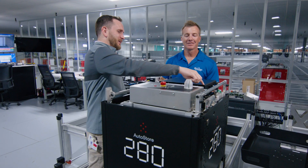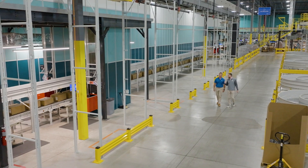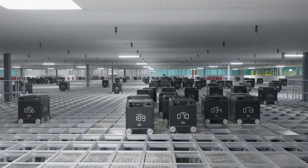We chose Bastion Solutions because of their experience with AutoStore primarily. We knew we needed a mature technology that could do a significant amount of throughput like this site does, from someone who has a lot of experience with AutoStore, and Bastion fit that bill.